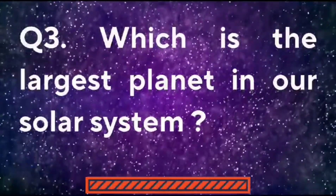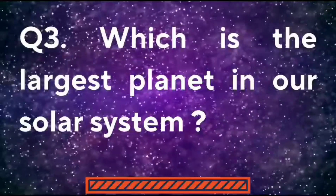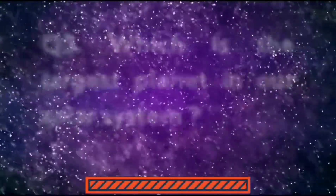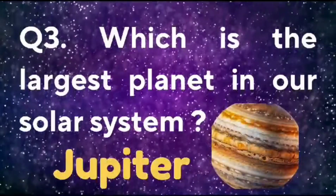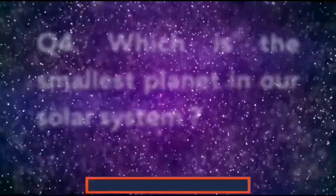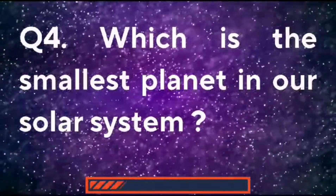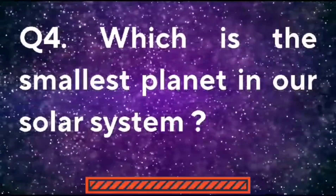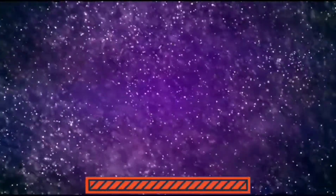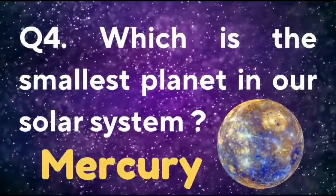Which is the largest planet in our solar system? The largest planet in our solar system is Jupiter. Which is the smallest planet in our solar system? The smallest planet in our solar system is Mercury.